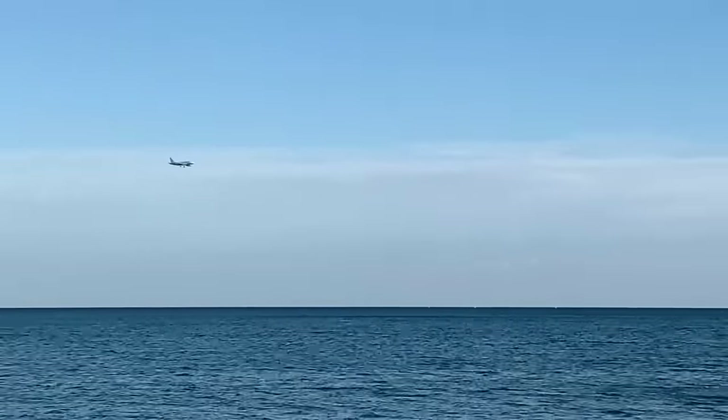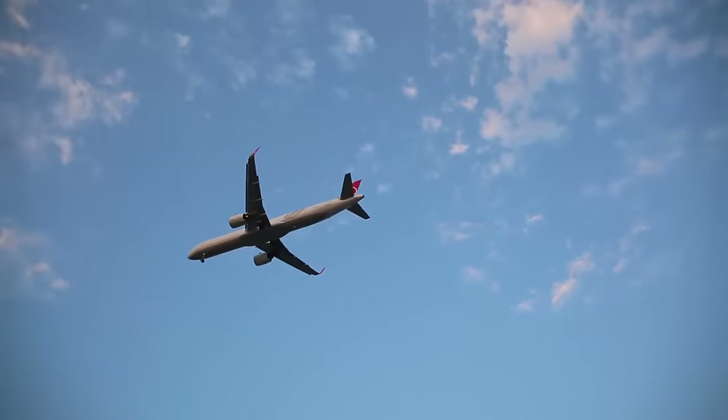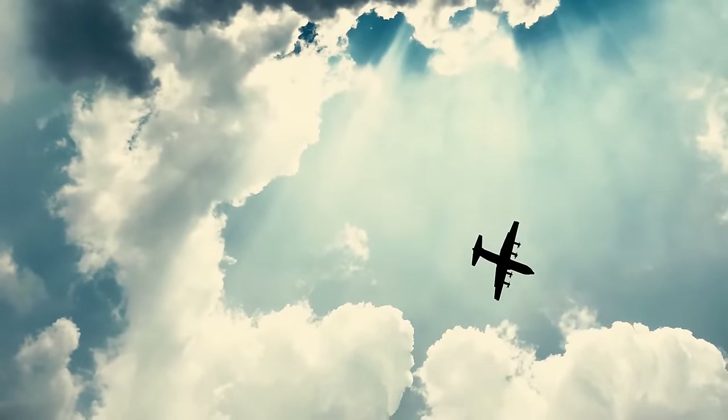Did you know altitude is not measured from the Earth's surface below? And did you know that flying above an ocean at 36,000 feet and flying above huge mountains at 36,000 feet is basically the same? Watch this video and find out how this is possible.